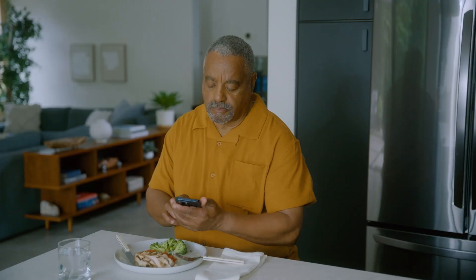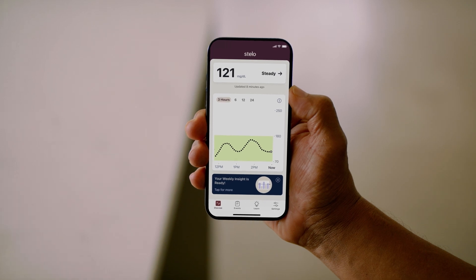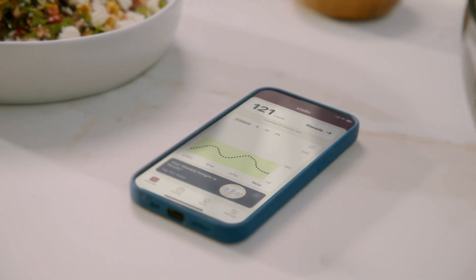Your glucose is always changing during the day — this happens to everyone. Stello helps you see your glucose 24-7, so you can understand what makes your levels rise or fall, make sense of trends over time, and turn insight into action.